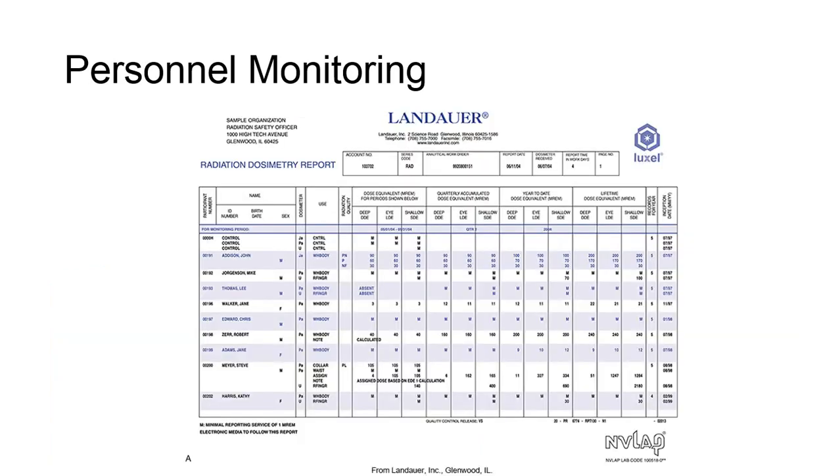When a radiographer changes jobs, a copy of any previous employer's cumulative reports should be passed along to the new employer. This is ultimately the responsibility of the radiographer.